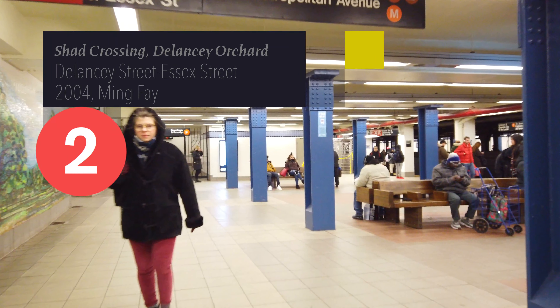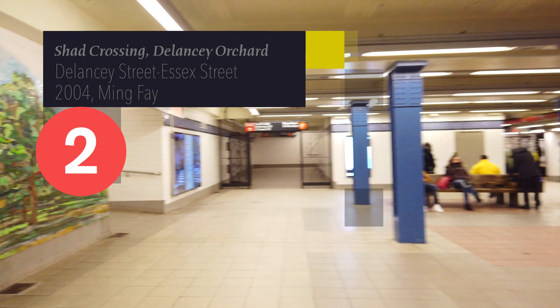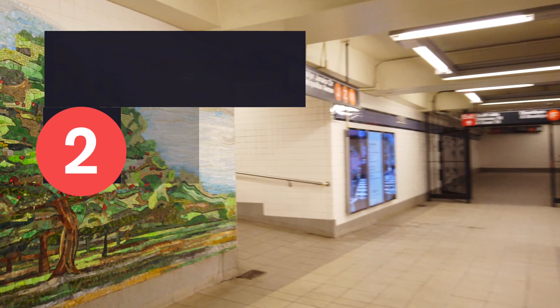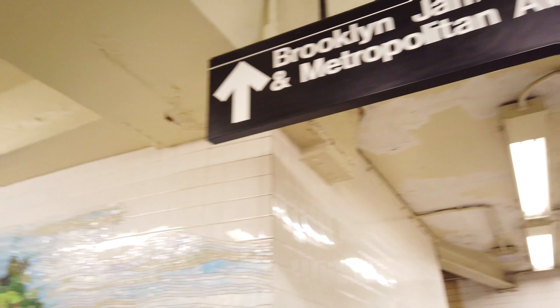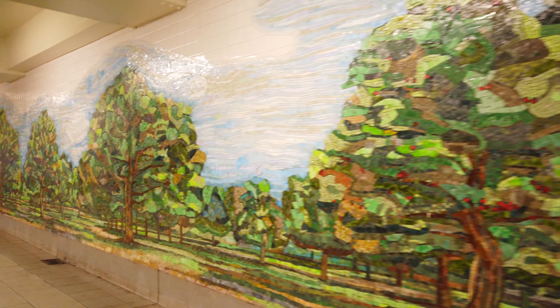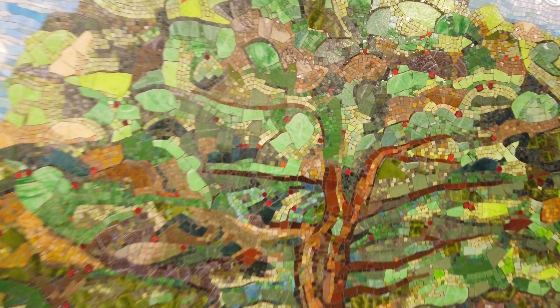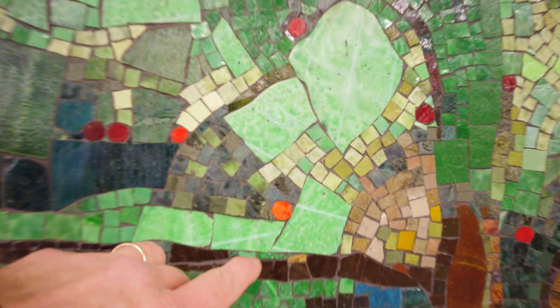Number 2: Shed Crossing Delancey Orchard, at Delancey Street, Essex Street. When I first saw this installation, I think it was the red that caught my eye. You can visit one of New York City's giant parks and walk through forests and grassy fields, but I don't think there are any orchards in the city. I haven't seen one apple tree, or even a fruit tree of any kind, so this one made me stop and appreciate what New York City was maybe 300 years ago — before it was the New York City we know. At least that's what this installation, based on watercolors by Ming Fe, makes me think about.